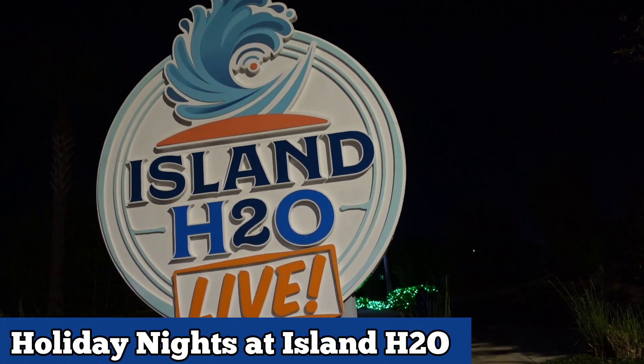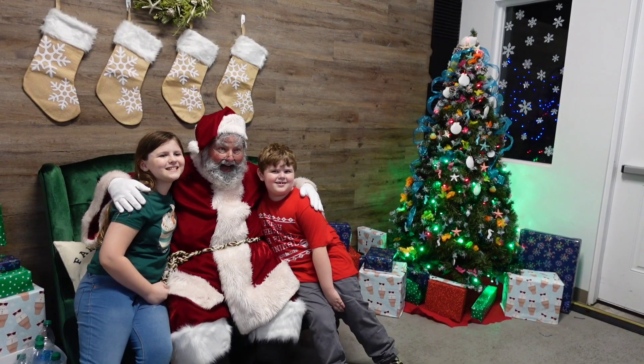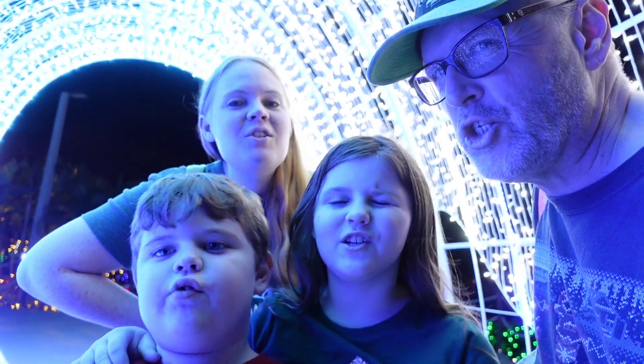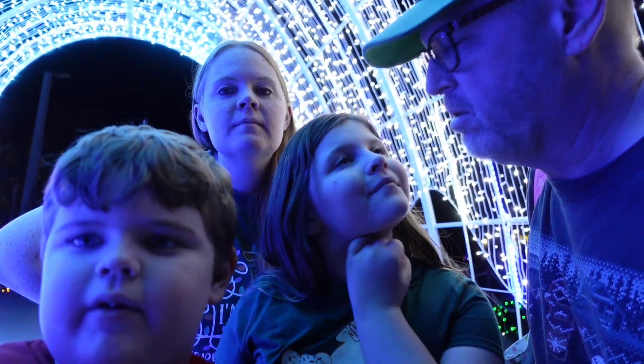Come and join us today at Holiday Nights at Island H2O Live in Kissimmee, Florida. We're going to take you around on a tour and show you all the things to do here. And a big thank you to Island H2O for inviting us out. Today we're at Island H2O and we're going to see all the Christmas lights and meet Santa.